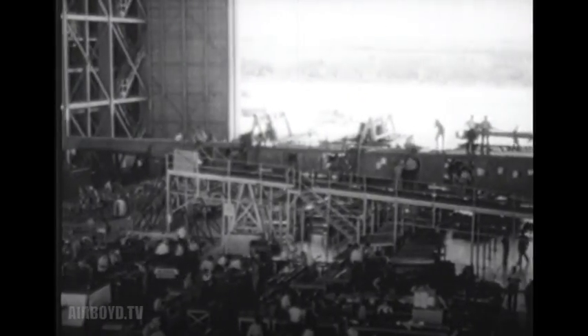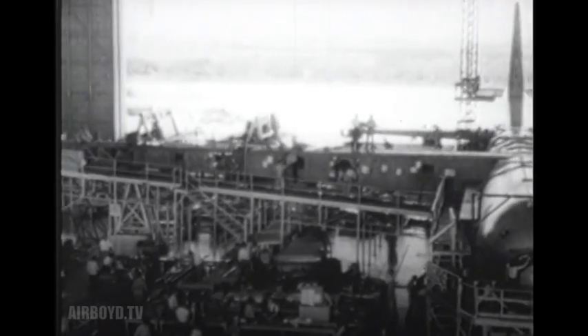Meanwhile, in this building at Fort Worth, Texas, another great Air Force achievement of a different kind was taking shape. The B-36, the first genuine intercontinental bomber.